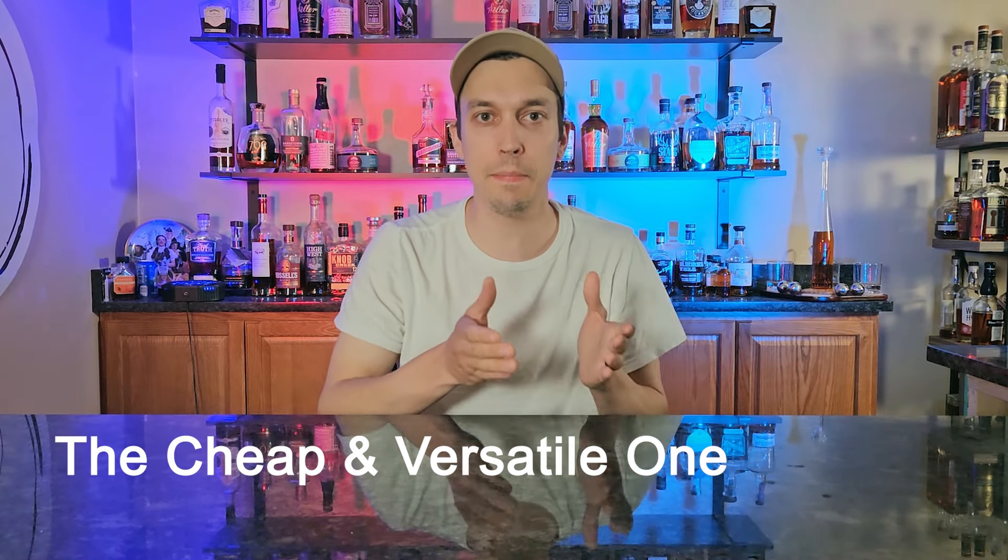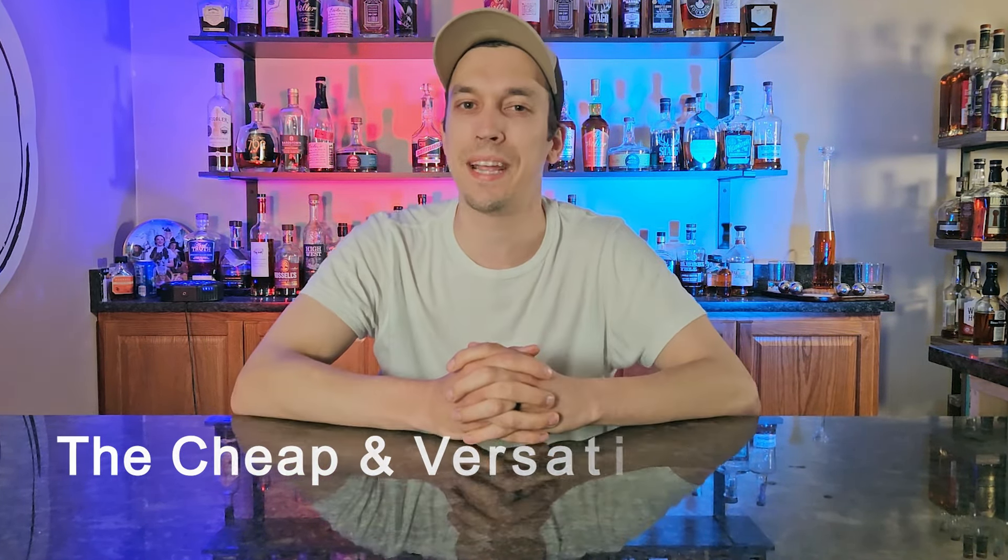The first category is very easy for me — this is the cheap and versatile one. Basically it won't break the bank, under 30 bucks, can do anything with it. You can drink it neat, on ice, in a cocktail. You don't mind giving it to friends, anybody can drink it, and for me this one was very easy: Old Granddad Bonded.